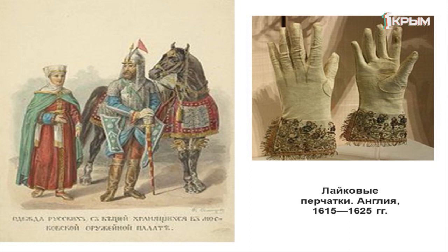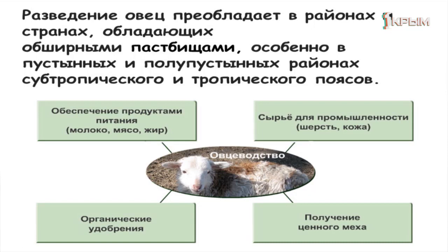Овцеводство — одна из самых древних и широко распространённых отраслей животноводства. Степные, полупустынные и пустынные территории отлично подходят для выпаса овец. Эти животные используются в основном для получения продуктов питания и качественной шерсти. Сегодня проводятся даже чемпионаты мира по скорости стрижки овец, а породное разнообразие очень велико.